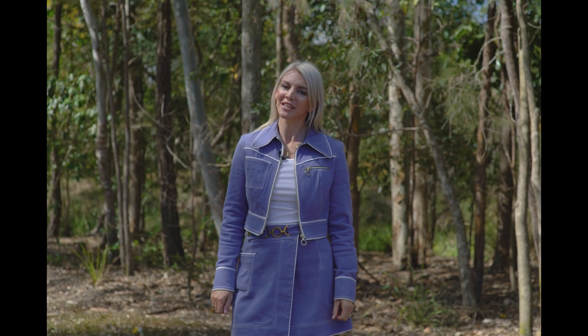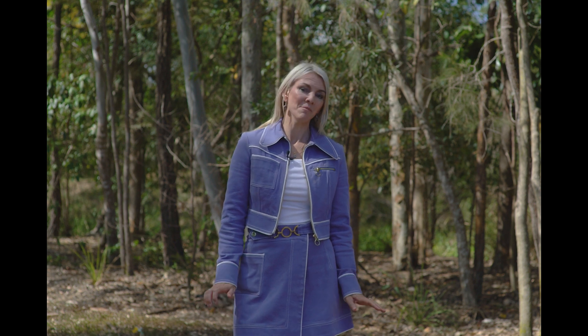I'm Gabby McEwen from McGrath Estate Agents and welcome to what we believe is the best and most prime development site right here on the market now in Carina Heights.